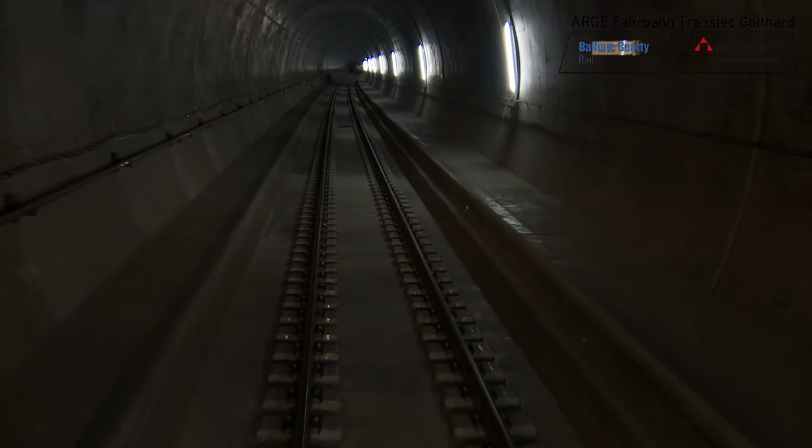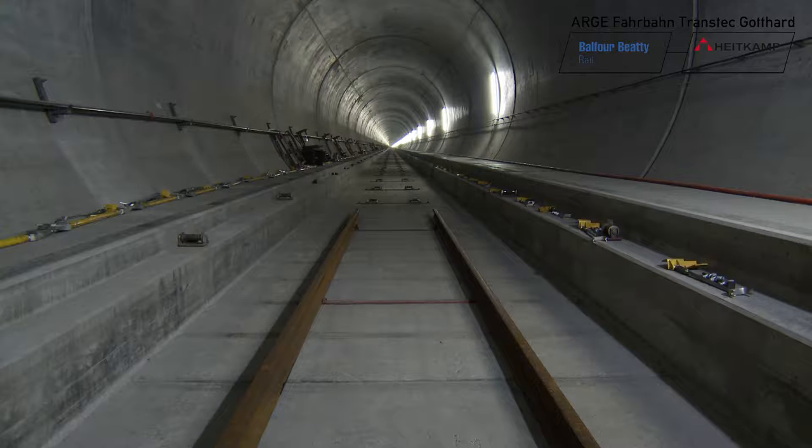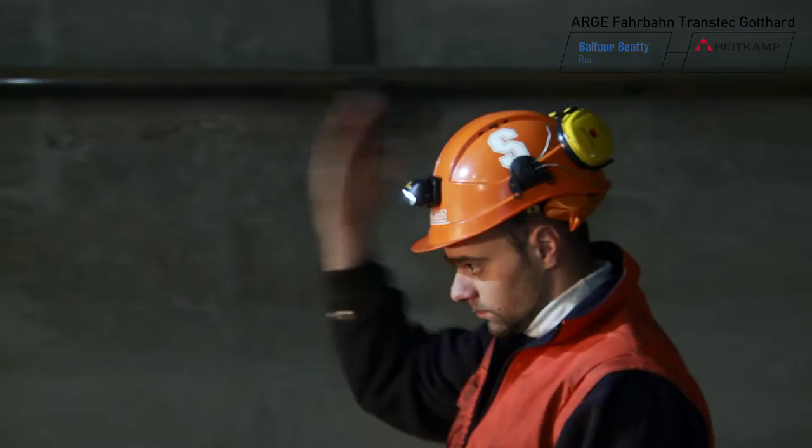5am. We're in Biasca in the Ticino, Switzerland. Here in the West Tunnel, the non-ballast track on which trains will travel beneath the Gotthard from 2016 onwards at speeds of up to 250 km per hour is now almost complete. Meter by meter, the track layers work their way into the Gotthard Massif.